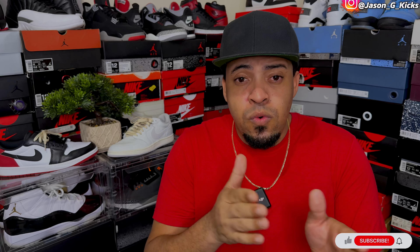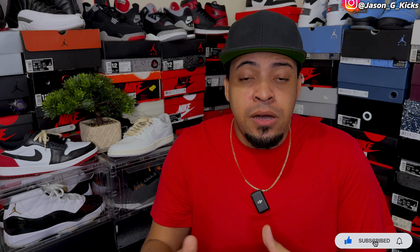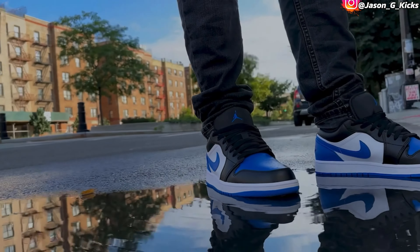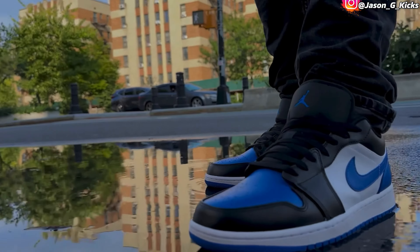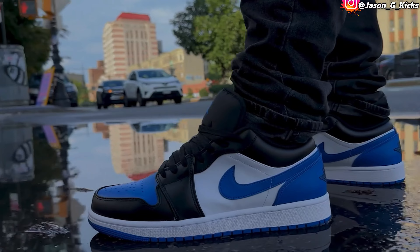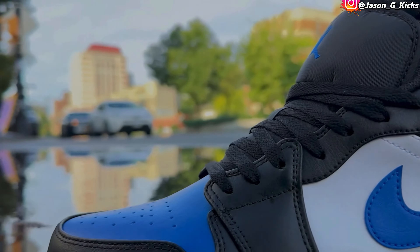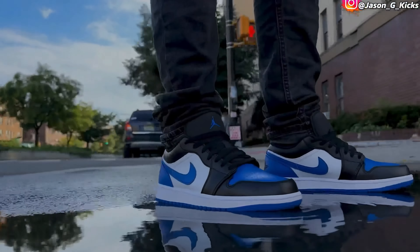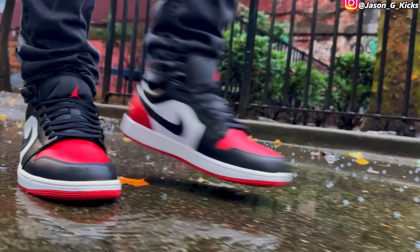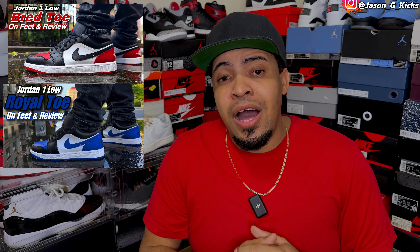At number eight, I have a tie because I couldn't decide which of these two was better, and I wanted to include both on the top 10 list. So at number eight I have two pairs of Jordan 1 Lows — the Bread Toes 2.0s and the Royal Toe 2.0s. Both of these shoes look amazing. Classic colorways — these two shoes are simply beautiful. They released nearly at the same time and have the same color blocking, just different colorways. Amazing shoes, both my top eight Jordan 1 Lows of the year.